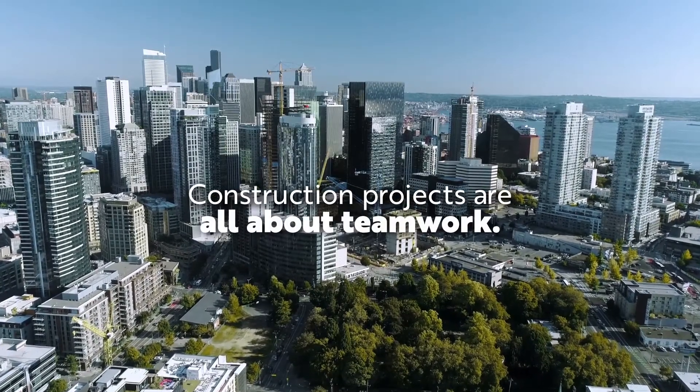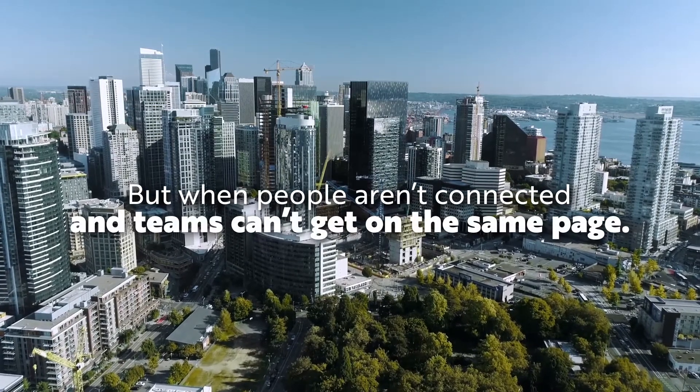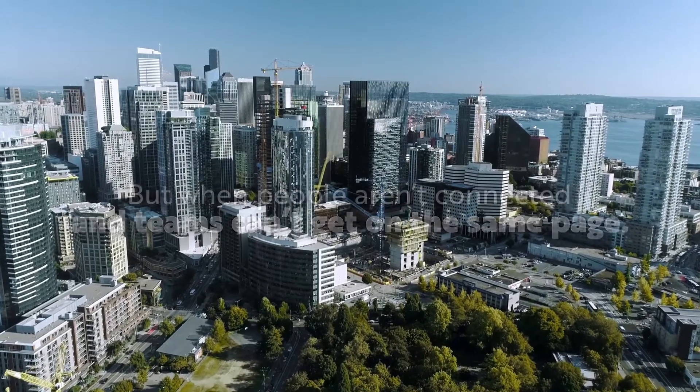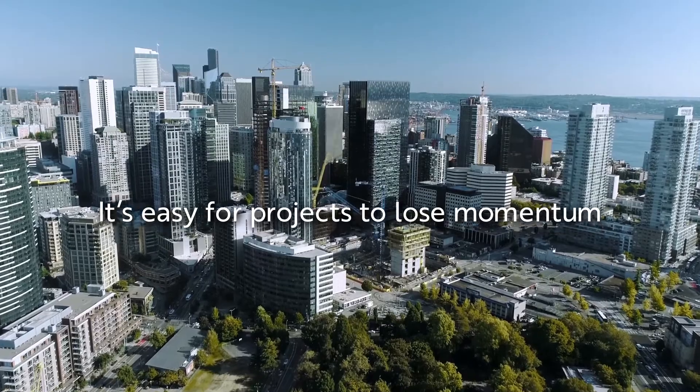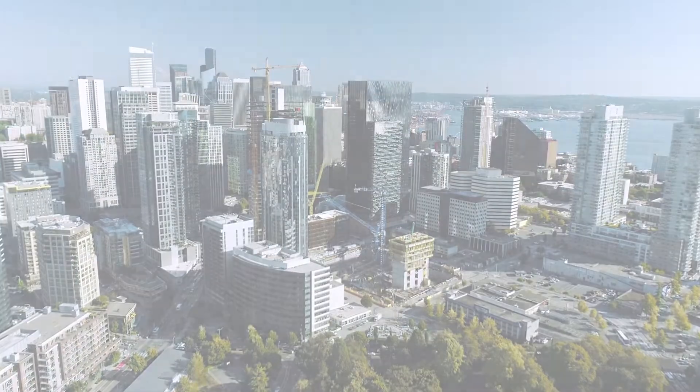Construction projects are all about teamwork. But when people aren't connected and teams can't get on the same page, it's easy for projects to lose momentum and get off track. The good news? There's a better way.